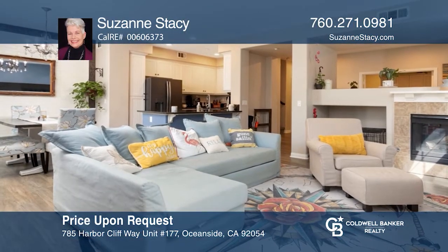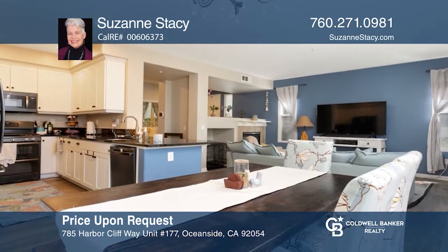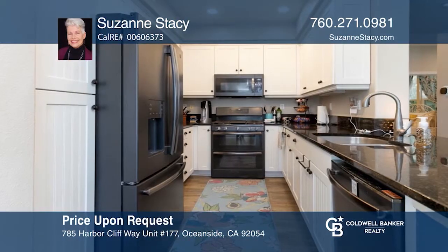This beautiful windward townhome offers a downstairs office, bathroom, a great room, and patio off of the dining area. The bright kitchen has granite countertops, custom paint, and high ceilings.